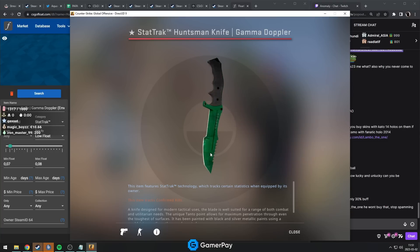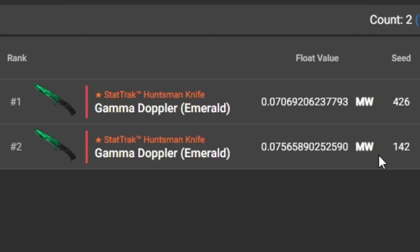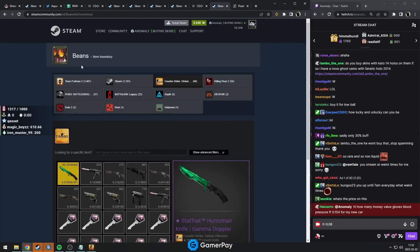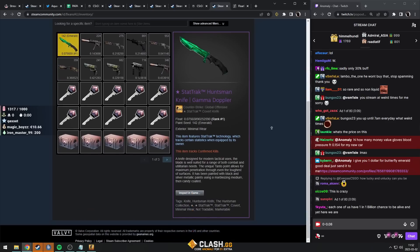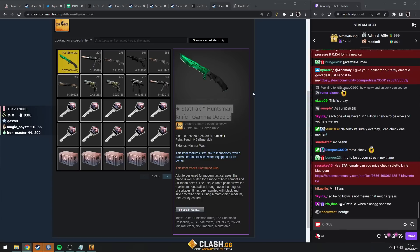On the Huntsman, the float really doesn't matter — you can't see if this is Minimal Wear or Factory New almost at all. There's no difference visually. Mathematically and statistically, the chance to have one of these is so incredibly low. At the same time, it's going to be very hard to sell this one, probably, because there's only two and it is Minimal Wear, which is way more non-liquid. But it's a super super cool knife. You are extremely lucky and unlucky at the same time — more lucky than unlucky, because this is still worth a lot — but you might find yourself in a bit of a pickle if you try to sell this one.